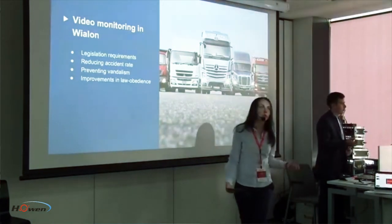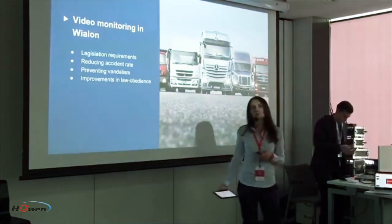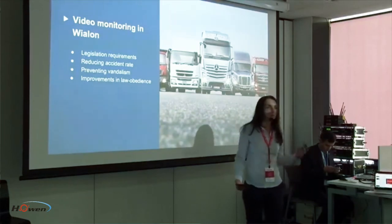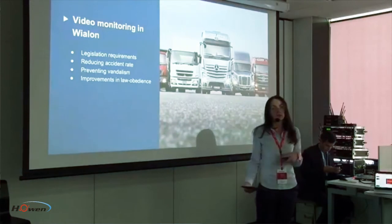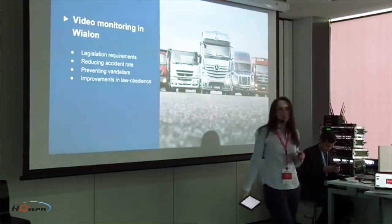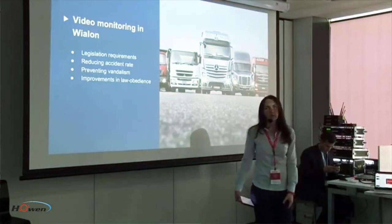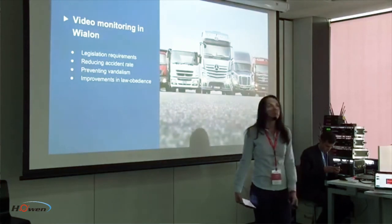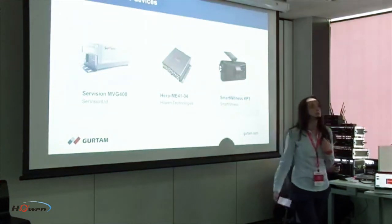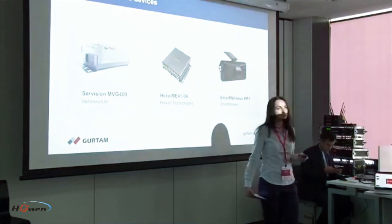At the dawn of the GPS tracking industry, it was only possible to transmit location data sized in dozens of bytes. With further development of 3G and LTE networks, we got an opportunity to transmit far more information. Two years ago, Wialon broke new ground by integrating the first video device, the SmartWitness KP1, and now we have two more devices integrated with VLON from companies SirVision and Hoenn Technologies, whose representatives are here today.